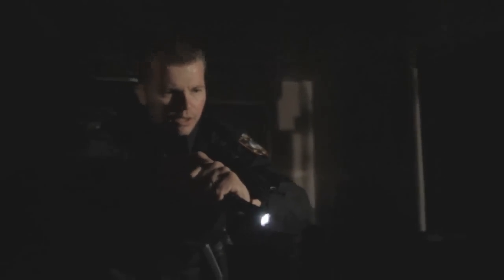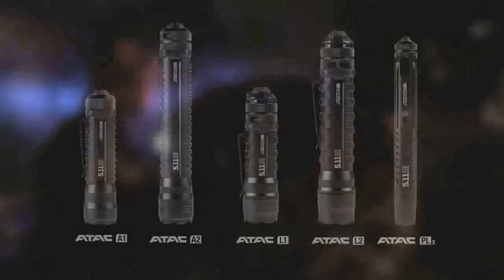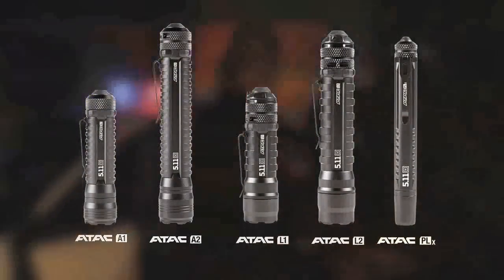Get on the ground. All the way down. Hands out to your side. Don't move. As an 18-year law enforcement professional, I've utilized many lights in my career. At 5.11 Tactical, we've designed lights that are innovative and affordable for officers. Our lights feature outstanding performance at a great value.